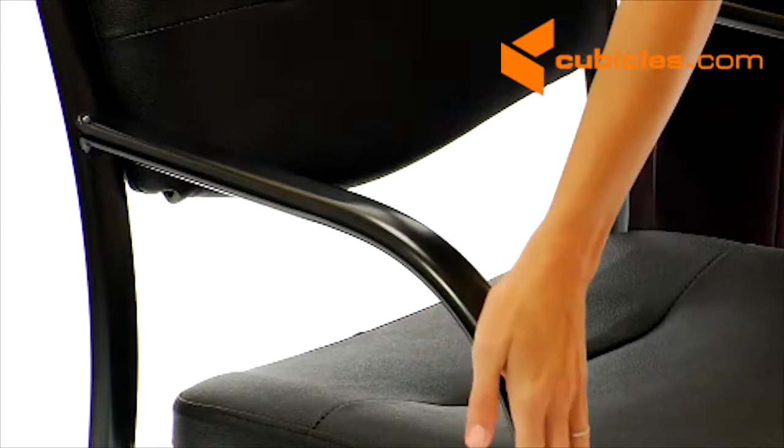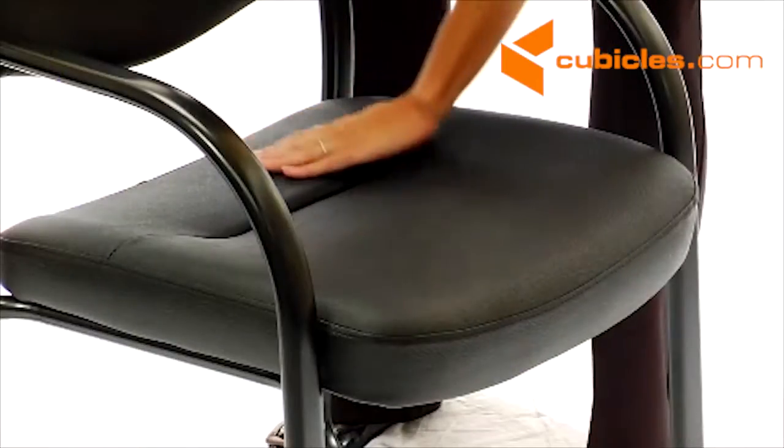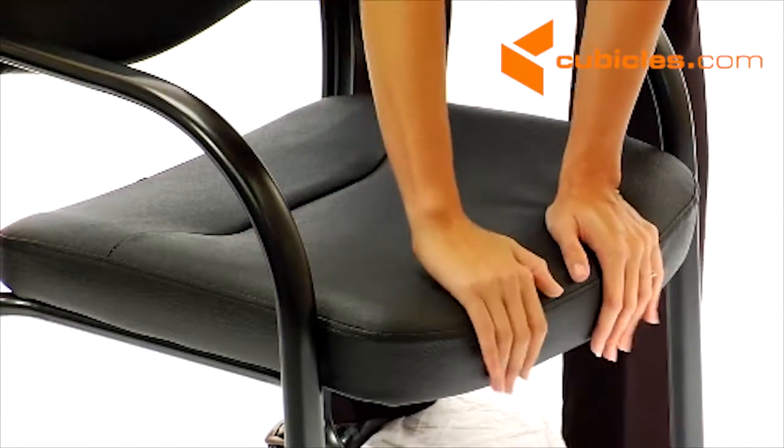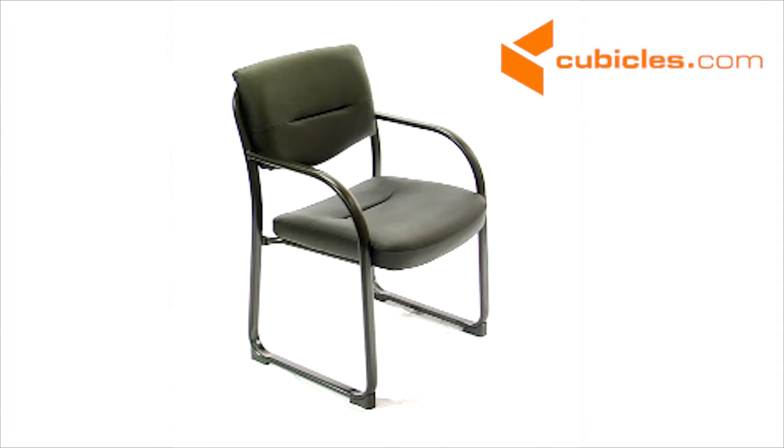The black finished steel frame smoothly contours into the sled base. With ample padding and a contoured seat and back, it offers a very cozy, supportive fit that meets or exceeds ANSI BIFMA and ISTA performance standards.